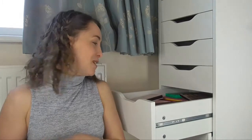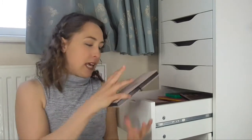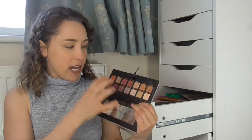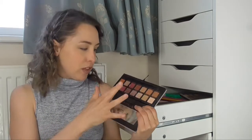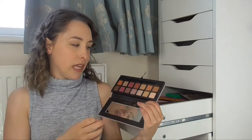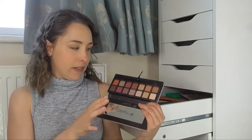The next palette in this drawer is the Modern Renaissance palette from Anastasia Beverly Hills — very popular eyeshadow palette. It's got some really beautiful eyeshadows in it. It does have a lot of kickback, so you do have to be quite careful with them and fall-down, that sort of thing. But the colours are beautiful and they blend really lovely.